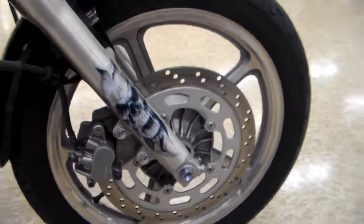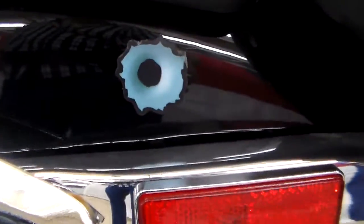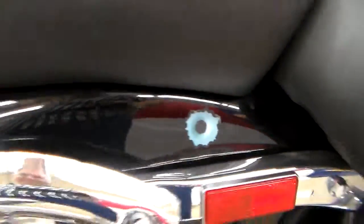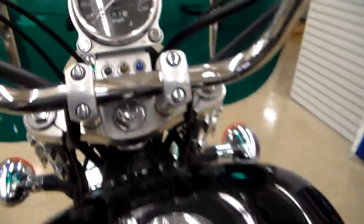Customization carries right on down to that fork there. We'll come around here — the bullet hole, it's awesome. I really like this bike. When you come up, you're going around, you see the...